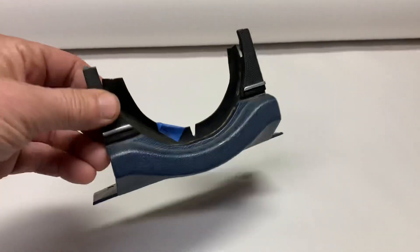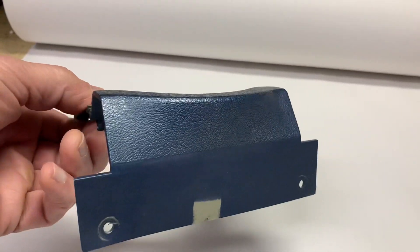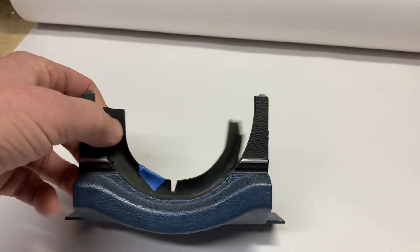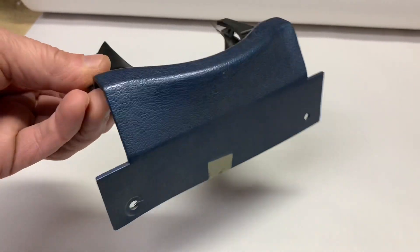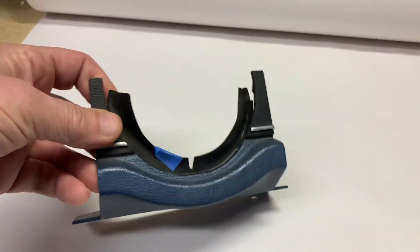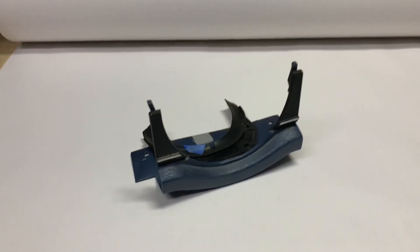This is an auto part — the lower part of a steering column cover for a 1974–78 Mustang II. It's a nice little part that often gets broken or cracked when somebody's knee smacks into it. This sold for $35.